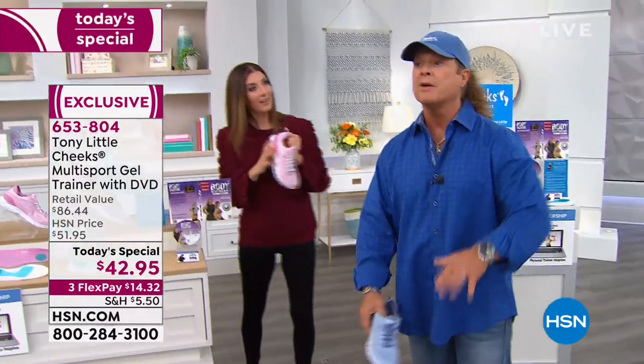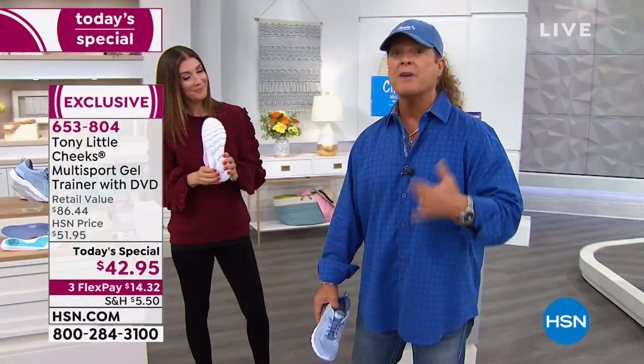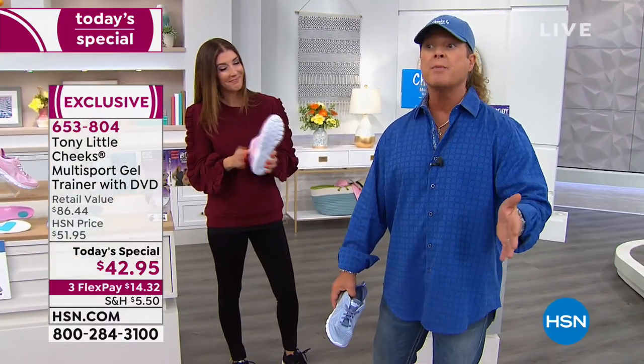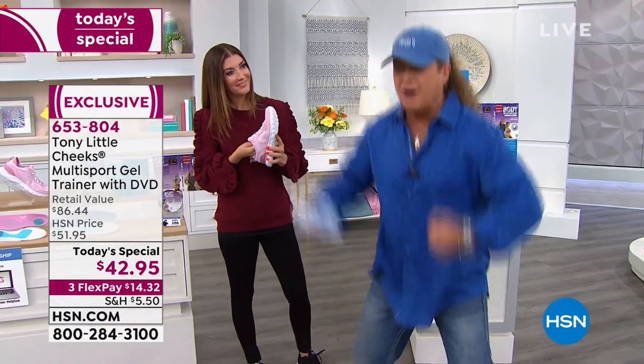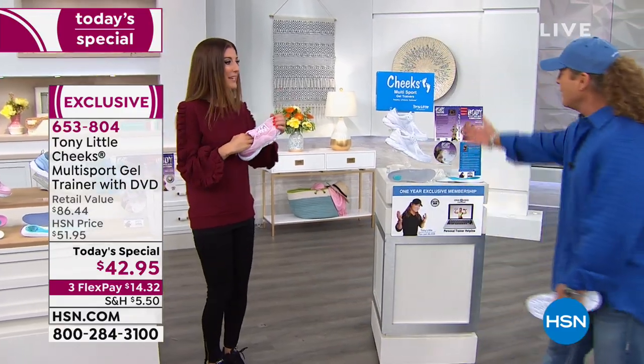If you go out and hire a personal trainer — and everyone should if they can — just one session costs about $60. After that $60 session, working out hard and getting in shape, when you leave, does your trainer give you a pair of shoes? That's the difference. No, they don't. This is what the whole offer looks like.